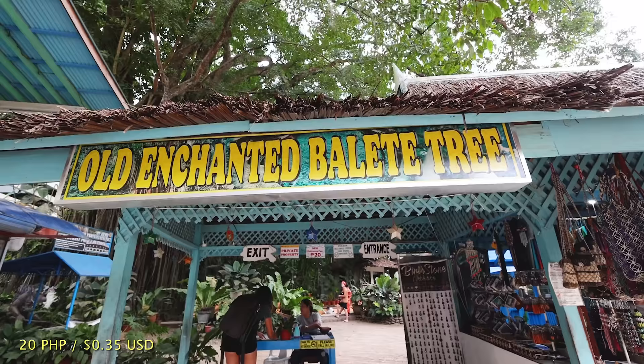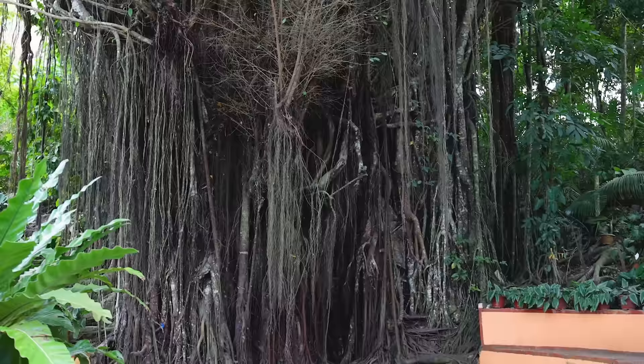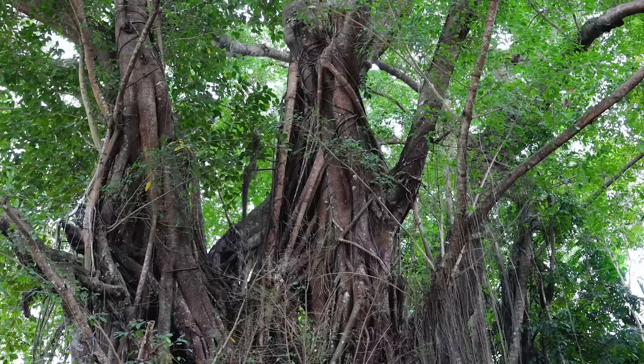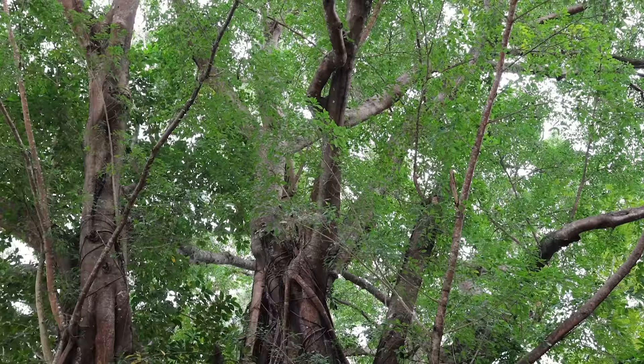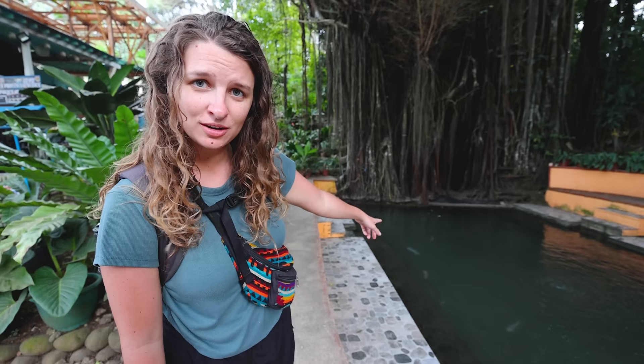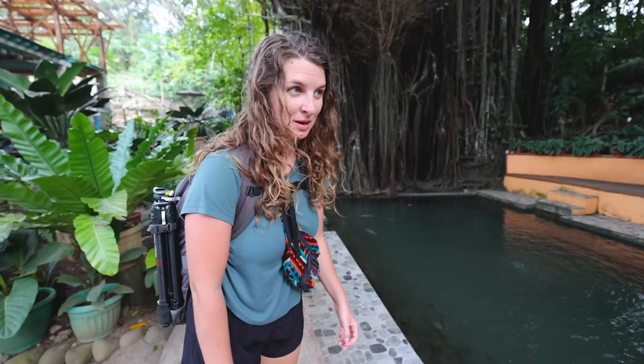We finally made it to our last stop on the entire trip in Siquijor — that is the old enchanted balete tree. This tree is huge! It looks like one of those trees where a bunch of branches come up from the ground and then eventually they all conjoin and get bigger as the tree gets higher. Super super cool. Apparently it's also a spa, so we're going to get a little foot treatment by these fish. Whoa, they're actually really big — I've never seen fish that big. Hopefully they don't take my whole toe off! Maybe it's supposed to be magical healing from the enchanted old tree. We're going to be healthy as ever after this.